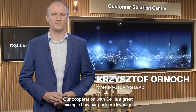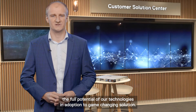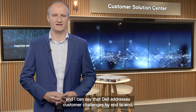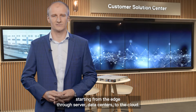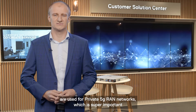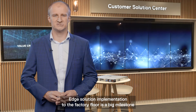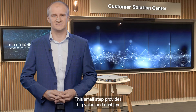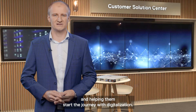Thank you, Mike. My name is Chris Ornach and I am Manufacturing Lead at Intel for EMEA. Our cooperation with Dell is a great example of how our partners leverage the full potential of our technologies in adoption of game-changing solutions. My point of view on manufacturing is very holistic, and Dell addresses customer challenges end-to-end — starting from the edge, through servers and data centres, to the cloud. Dell's HPCs are also used for private 5G networks, which is super important for gathering data from the edge with wide bandwidth and low latency. Edge solution implementation to the factory floor is a big milestone for many enterprises with traditional legacy systems. This small step provides big value, enabling the full potential of data generated by processes in their factories and helping them start their digitalization journey.